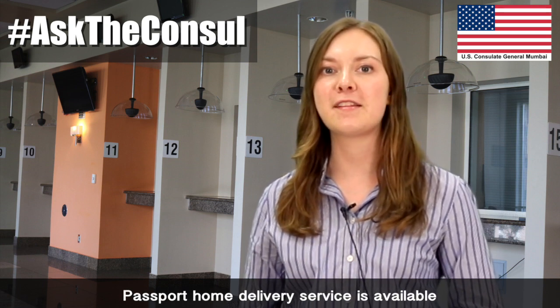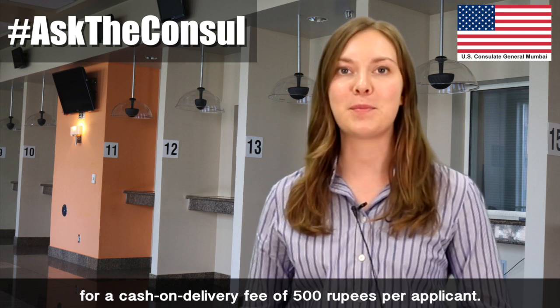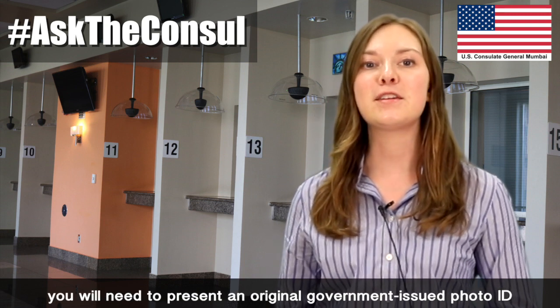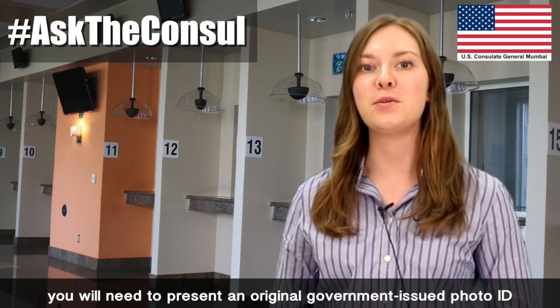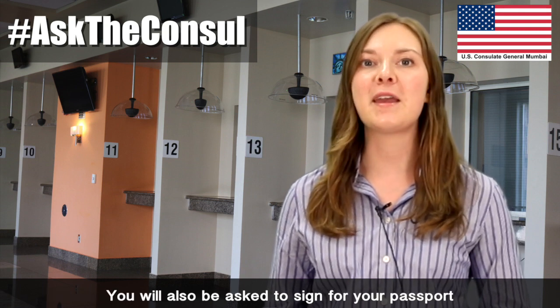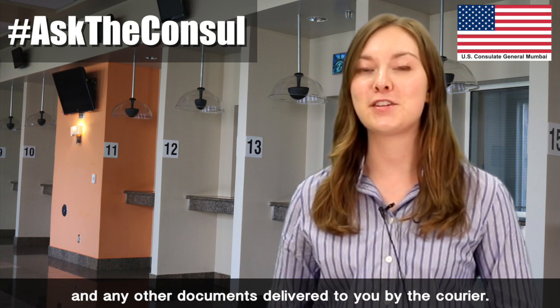Passport home delivery service is available for a cash-on-delivery fee of 500 rupees per applicant. When the courier comes to deliver your passport, you will need to present an original government-issued photo ID for verification. You will also be asked to sign for your passport and any other documents delivered to you by the courier.